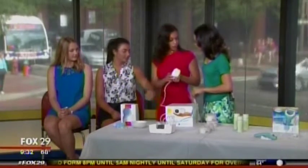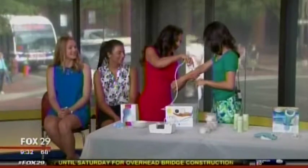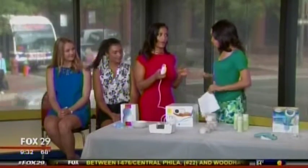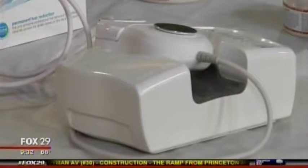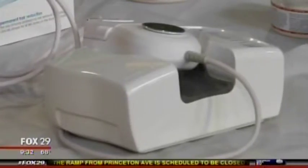It feels a little warm but it doesn't hurt. You use it once every seven weeks and get 94% hair removal. It's $299, but think about how much a laser treatment at a doctor's office costs. It also works on darker skin tones, which is huge because a lot of Black women have been told certain devices won't work on them — but this one does.